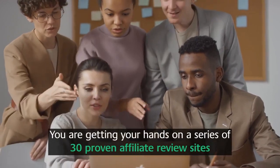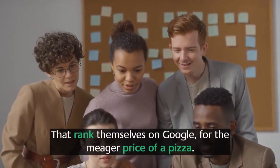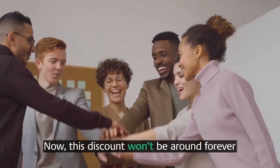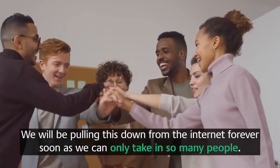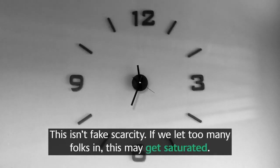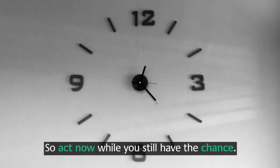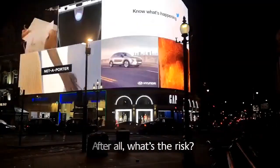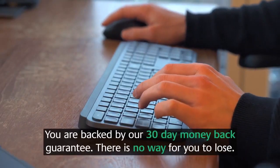You're getting your hands on 30 proven affiliate review sites that rank themselves on Google for the price of a pizza. This discount won't be around forever — we'll be pulling this down soon, as we can only take in so many people. This isn't fake scarcity; if we let too many people in, it may get saturated. Act now while you still have the chance.